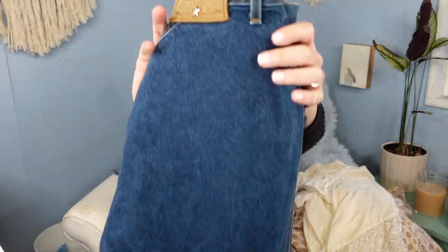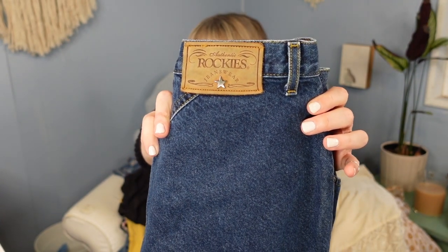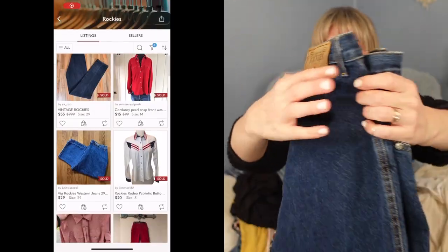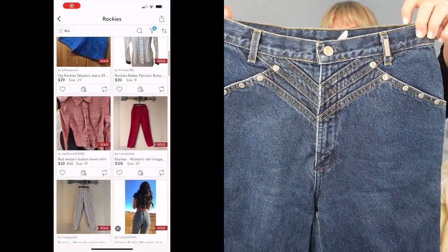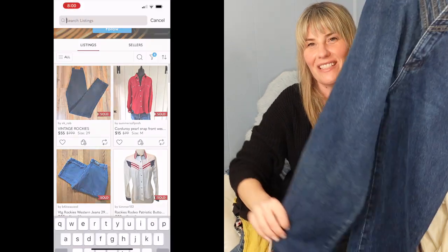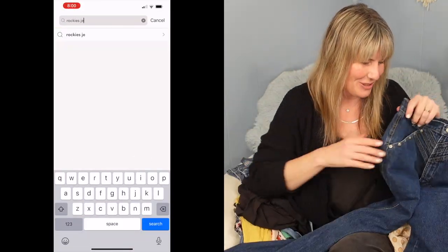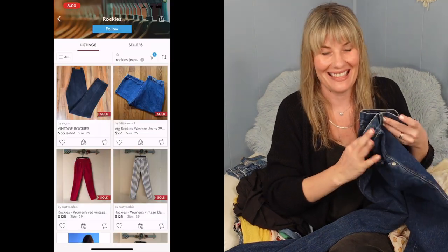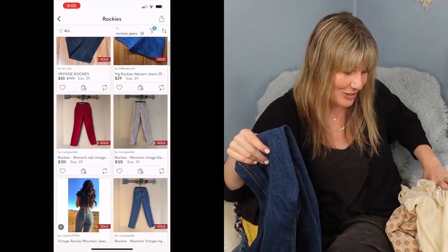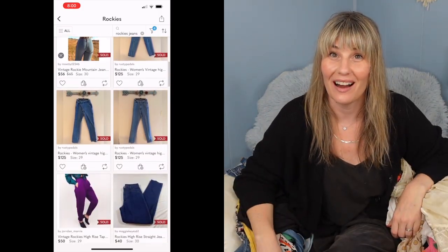I finally found a vintage pair of Rockies jeans. These are produced by a Denver company and are definitely a vintage mom jean. I was super excited to find this brand — comps are pretty good, I'm talking $60 and higher.